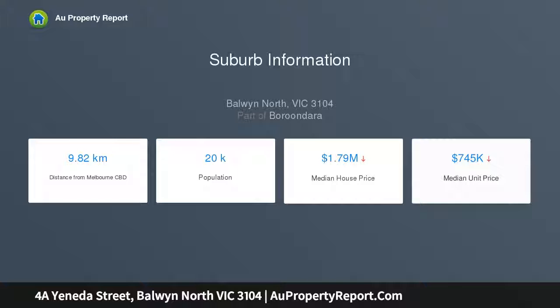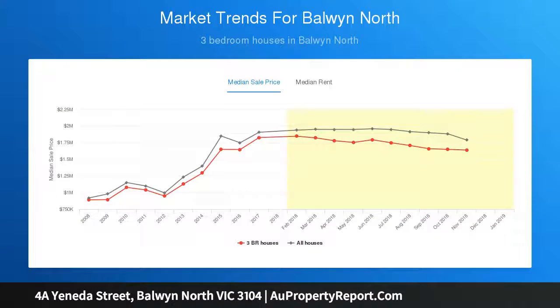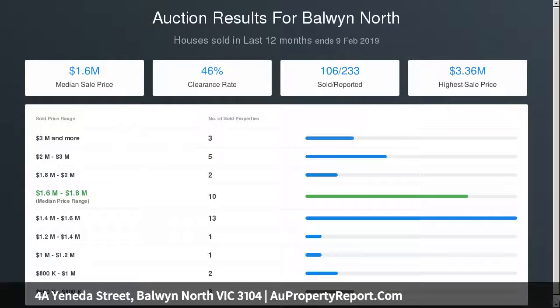Featuring master bedroom downstairs with en-suite and WIR, powder room, spacious living and dining areas, Smeg Caesarstone kitchen, and paved family living opening to an easy-care garden.